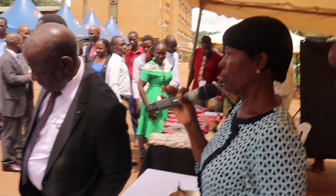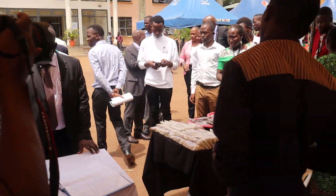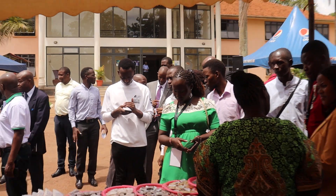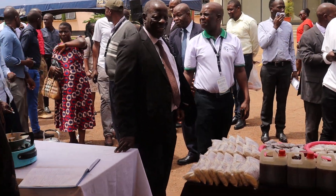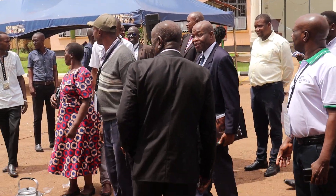It goes for 295,000 shillings. Let us see this lady here, and then finally we go and see one of our partners, that is RUEA.